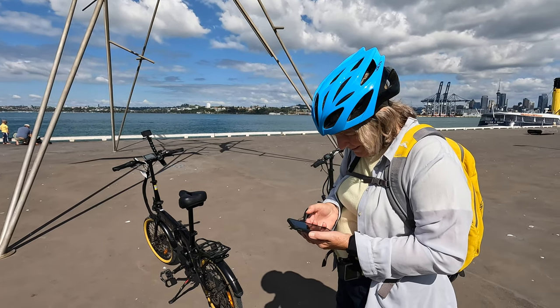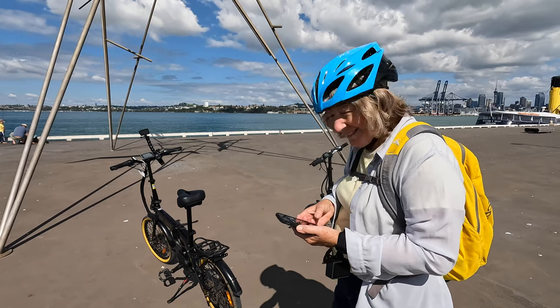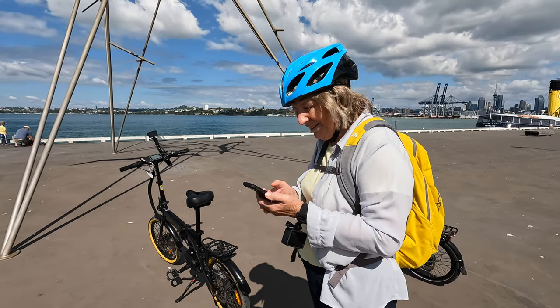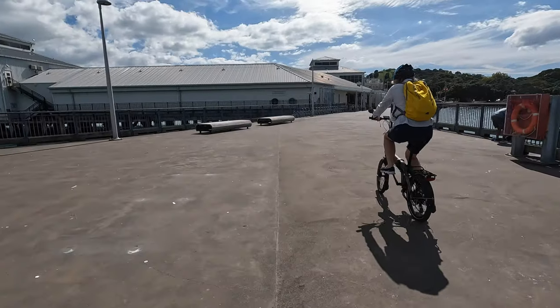We know it's not an oyster catcher — we know these birds. We've got it right! Continue on our way. Right, off to the next one.